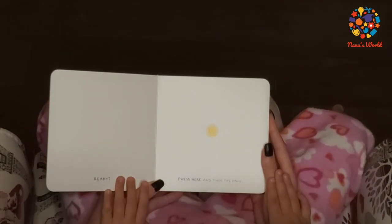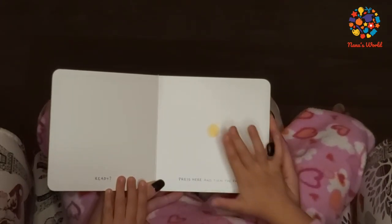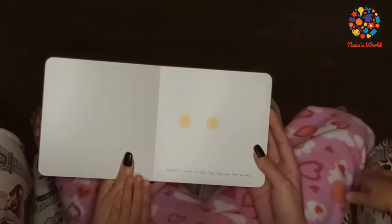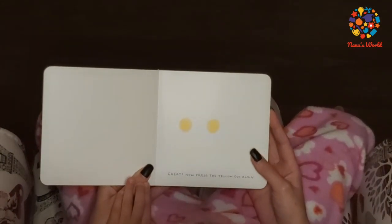Ready? Press Here and turn the page. Great! Now press the yellow dot again.